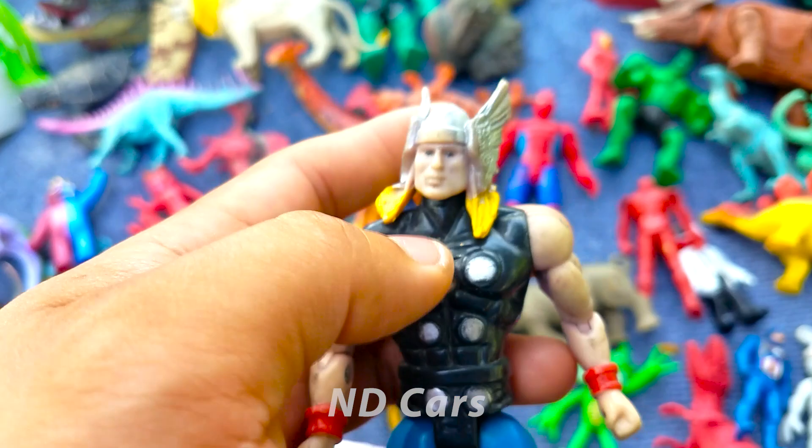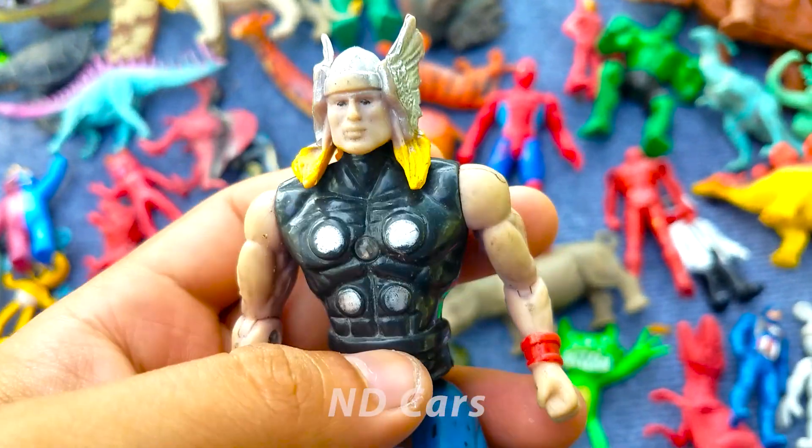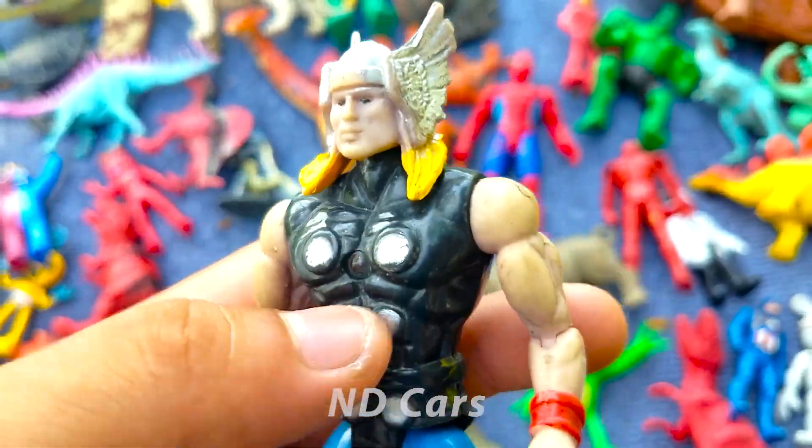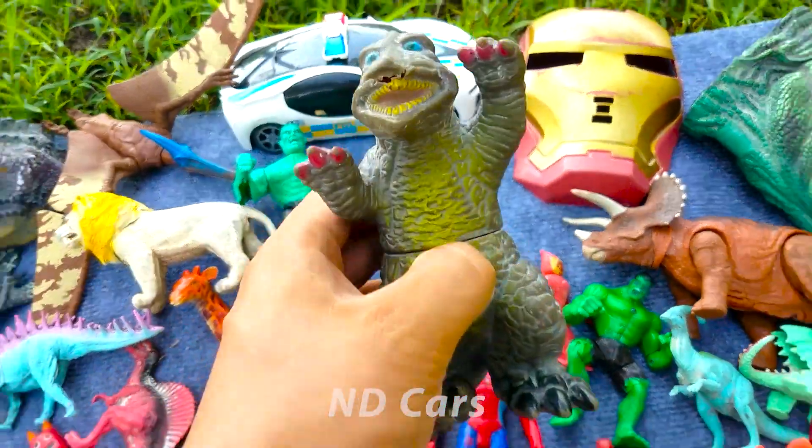Thor thần sấm sét các bạn ơi. Mặc áo màu đen, cái quần này màu xanh dưa các bạn. Trên đầu anh ta đội một cái nón có 2 cái cánh đó kìa, mái tóc màu vàng trông rất là ngầu nha. Cơ bắp cuồn cuộn các bạn ơi. Vũ khí của anh ta là một cái búa cực kỳ là xịn xò và đẹp luôn. Còn đây ta có gì? Một baby Godzilla!